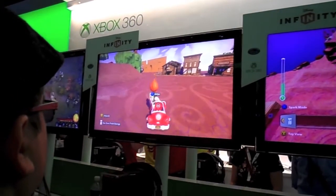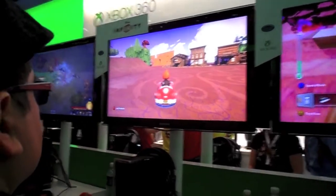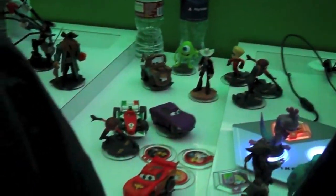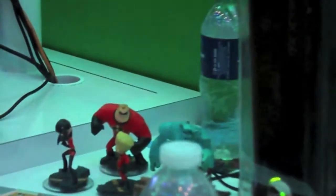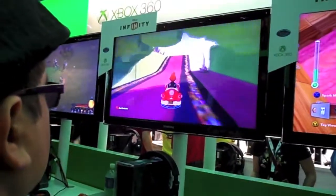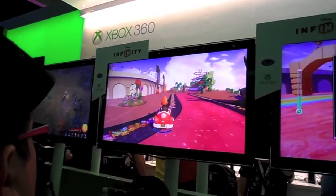I thought that this creation mode was the only mode for the game and I didn't really like that idea - I wanted to be given a game I could play and choose which Disney character to use. But the lady was telling me that there are two different types of modes: there's the toy box mode, and there's the play set mode. If you get the play sets, you don't have to create the level or anything like that. So they're giving you the option of creating whatever you want, or getting the play sets to play through already designed levels.